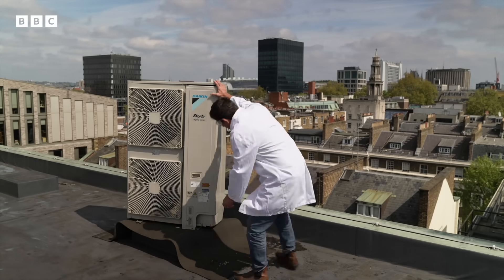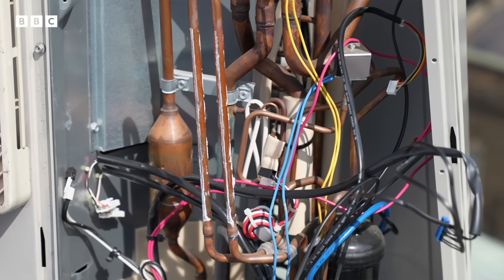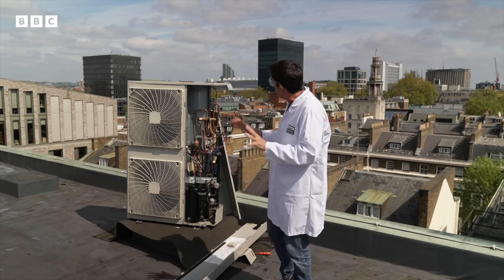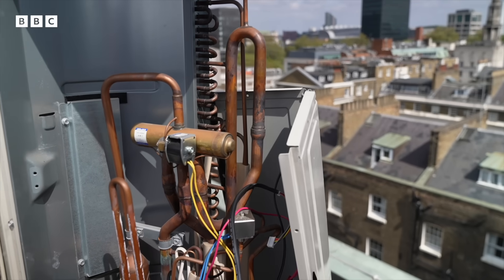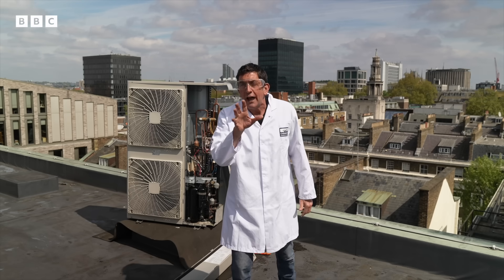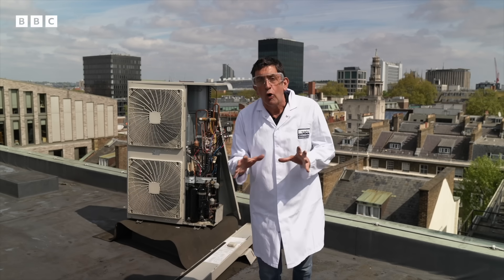Right, to get things started, let's look under the hood. It looks very complicated, doesn't it? But it's actually quite simple when you know how it works. All you need to know at the moment is this network of pipes is all sealed up and it contains a magic fluid called a refrigerant. The refrigerant is key to how the whole thing works.